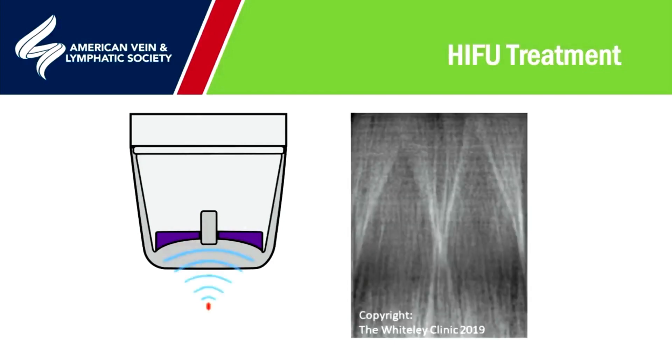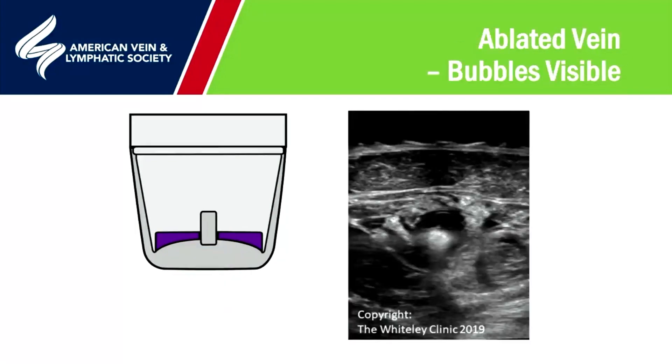This diagram shows what happens when we fire the high-intensity focused ultrasound. The dome-shaped second part vibrates, giving a conical ultrasound that heats the target area — represented as a little red dot — to about 90 degrees centigrade. On the right-hand side, we see this reflected as bubbles forming as a white cross in the middle of the screen, with black either side where no bubbles are formed. At the end of treatment, the ablated tissue contains many little bubbles, lasting a minute or two, confirming good ablation of the great saphenous vein.